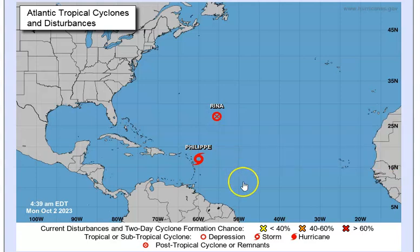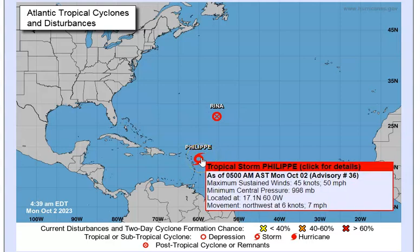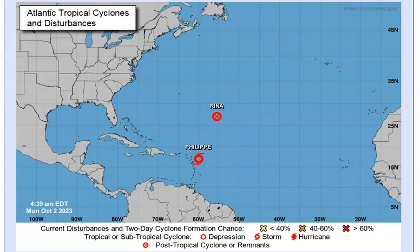Philippe — this is another can of worms. Everybody in the island area, you've got to look out. The winds haven't died down, still 50 miles per hour, with wind gusts in the 60s. The pressure is 998 millibars. It's located at 17.1 North, 60.0 West, and it is moving northwest at 7 miles per hour.